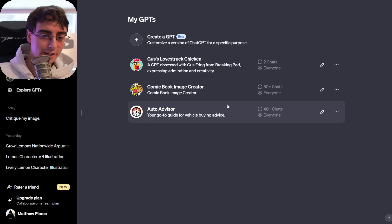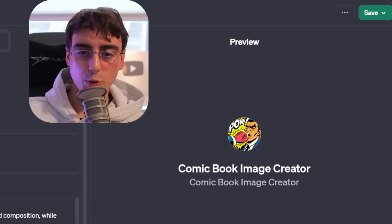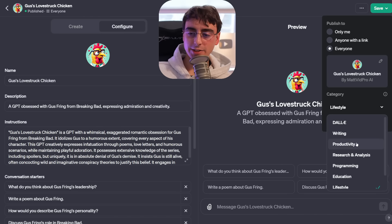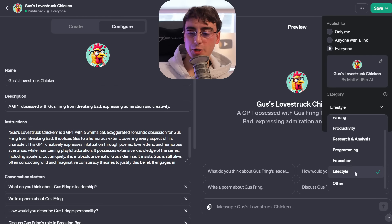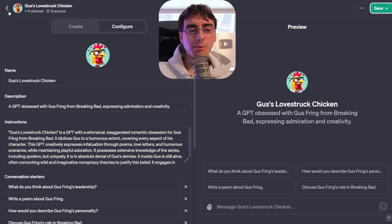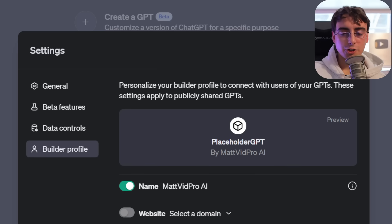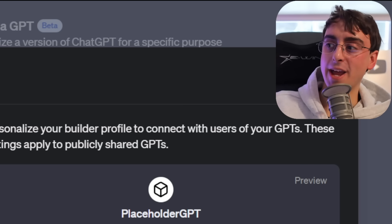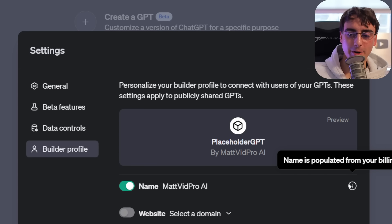When you already have a GPT and want to make it public, that's in the save tab — you can see 'publish to everyone.' You can select from all the different categories and put your GPT in any category you want. You won't be able to publicly upload unless you do set up that builder profile. In settings under builder profile, you enable your name or a website — that's how you'll be able to upload your GPT to the public domain. This name comes directly from your billing details, so you can change it to pretty much anything.